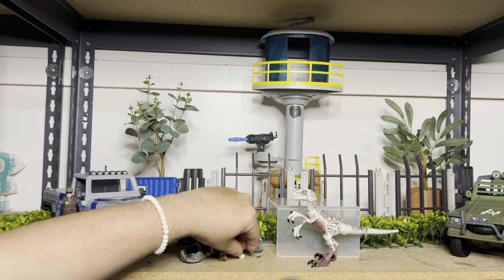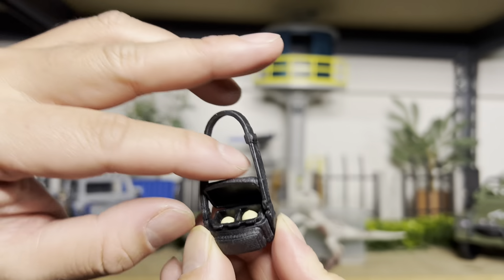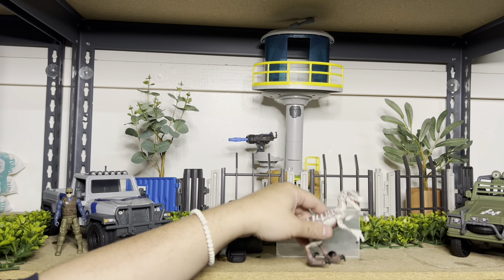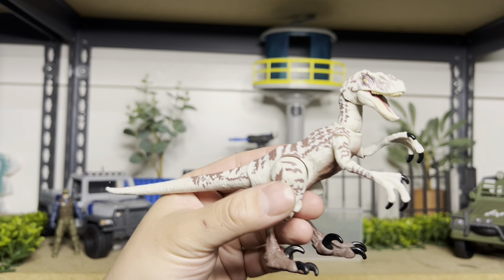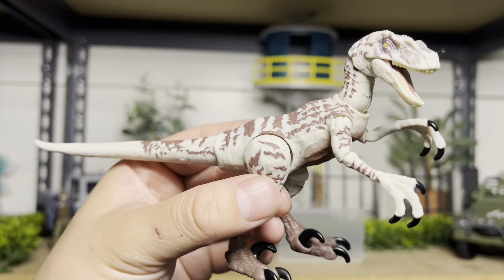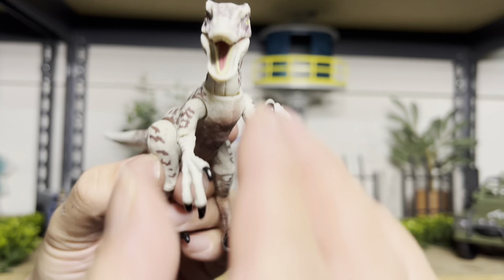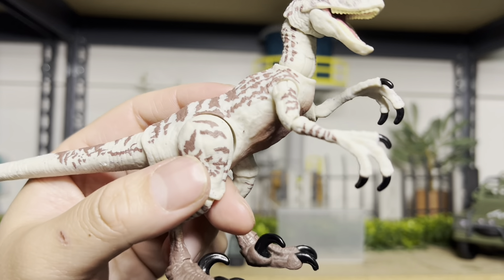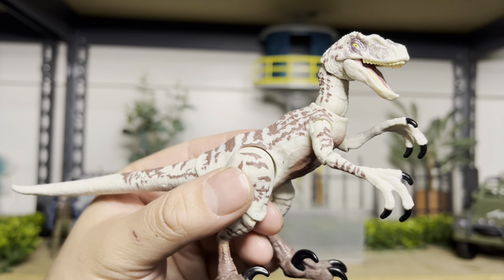The arms move at the wrists and they can also bend. Another cool accessory is the backpack with the eggs — it's pretty detailed. You can open it and it has slots to put in the eggs that Billy stole from the Velociraptors, like so. The eggs are really little though, so don't lose them. And you can close it back up.